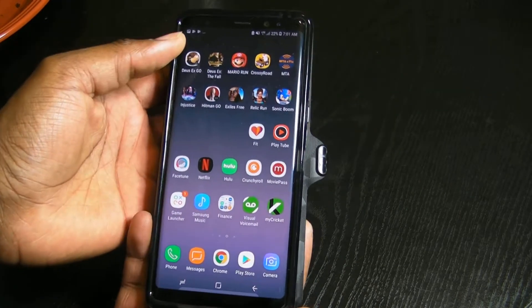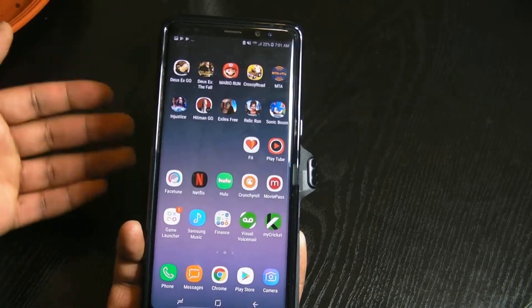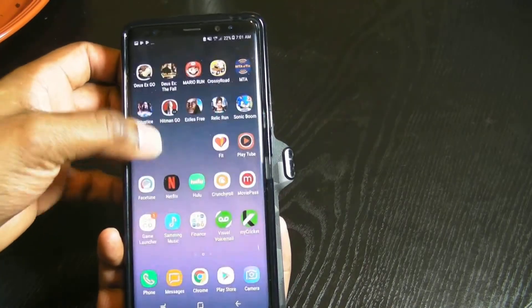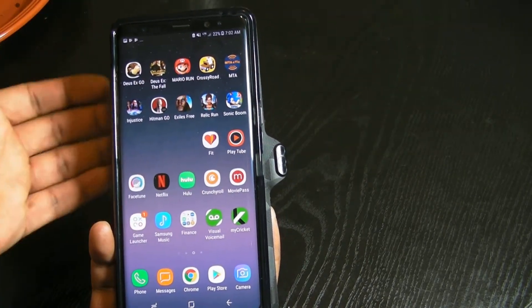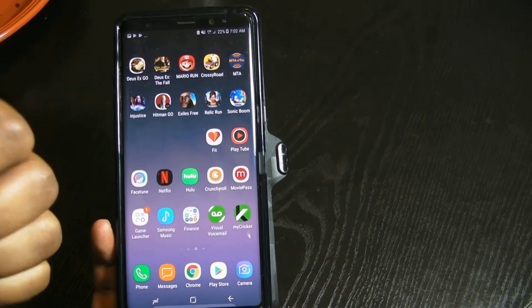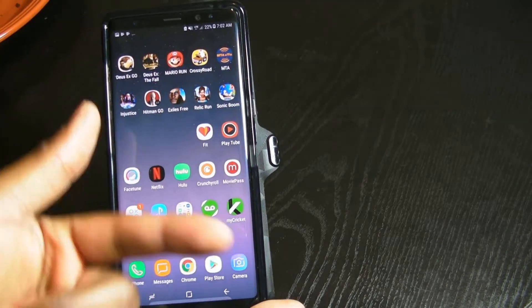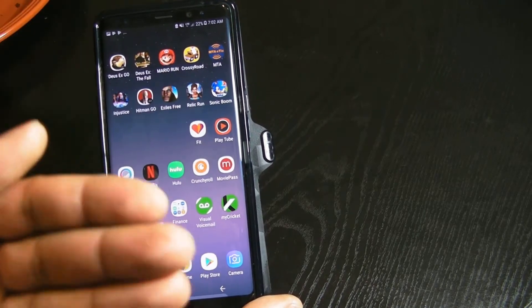Hey guys, it's JTA, Joshua Tech Addiction here. I have the Galaxy Note 8, and I know a lot of people were wondering about the crop to fit feature. I was going crazy calling customer care support and asking people in the store — they were telling me to hard reset my device. We hard reset the device, reinstalled the software, deleted everything off the phone. It was way too much just to get that feature back.